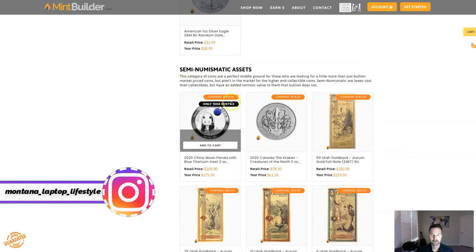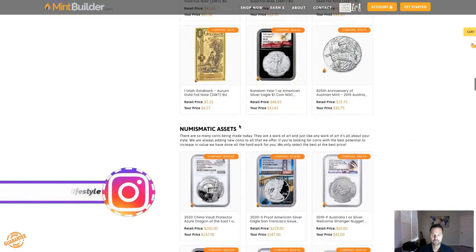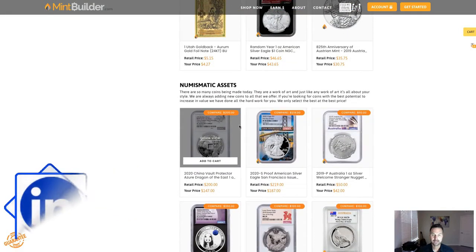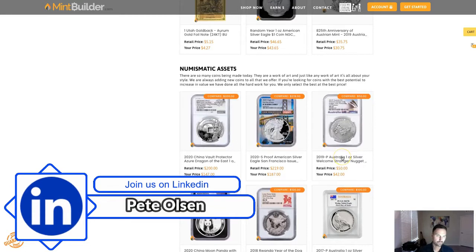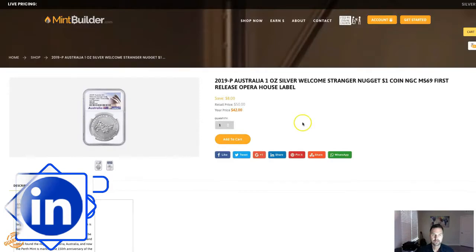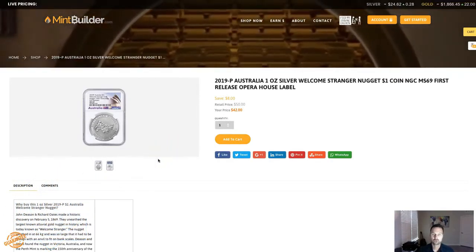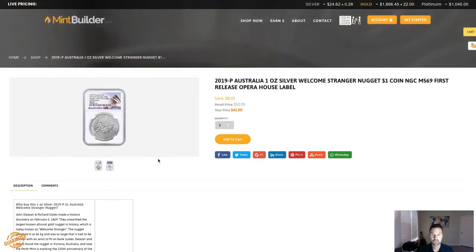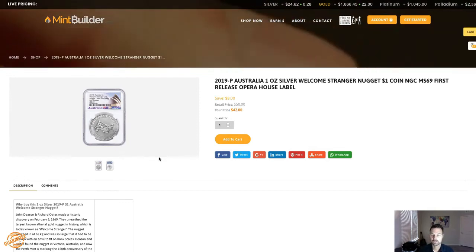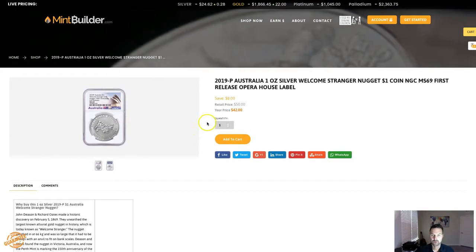In the semi-numismatic category, these would be the newest products we've added in the last few weeks, but the ones added today are these three products. First of all, from Australia, we have this Australian nugget and this is an MS69. Typically we only deal with MS70s, but this coin is a little bit more rare — there's not as many out there. As you can see, the 2019 mint sold out already, so we did decide to add that into the shop and it's a very good price for that particular coin.